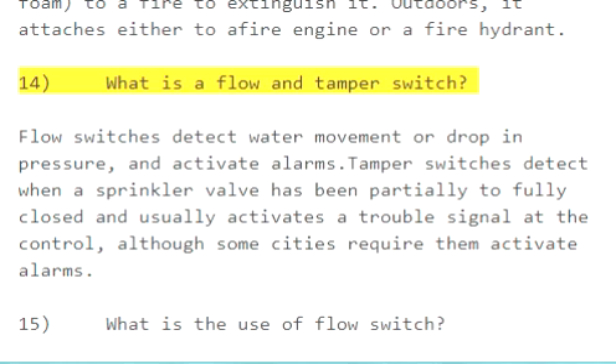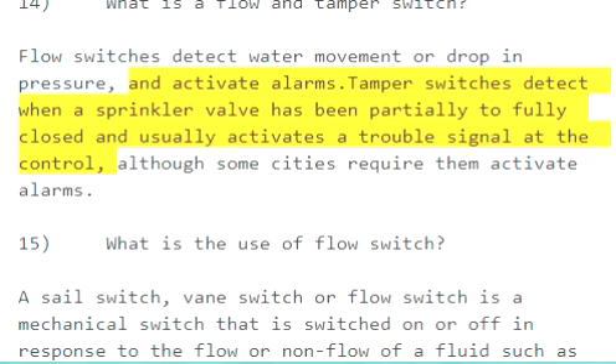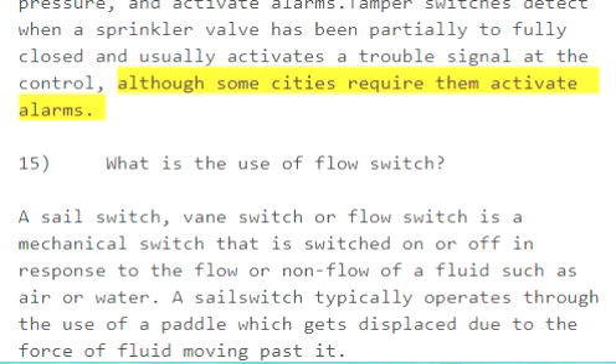Question 14: What is a flow and tamper switch? Flow switches detect water movement or a drop in pressure and activate alarms. Tamper switches detect when a sprinkler valve has been partially to fully closed and usually activate a trouble signal at the control panel, although some cities require them to activate alarms.